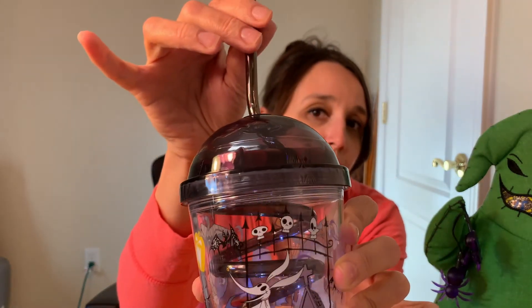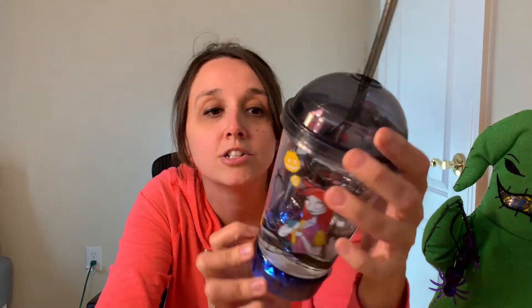Another thing I got for my little boy was this cute cup — I love this. It lights up and it's got like a crazy straw inside. I remember being a kid loving a crazy straw — that was funny. It's got Jack and Zero and Sally. Would have been cool if it had the Oogie Boogie, but it didn't. Really cute cup. So if you're into Nightmare Before Christmas, they have really cute stuff — and they had a bunch of other stuff too.